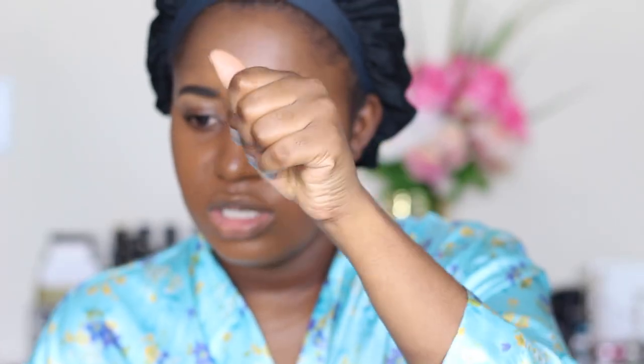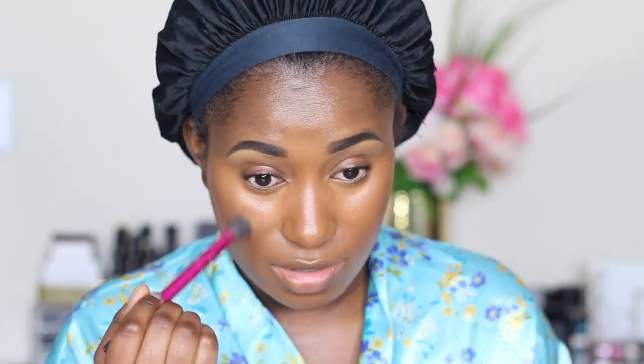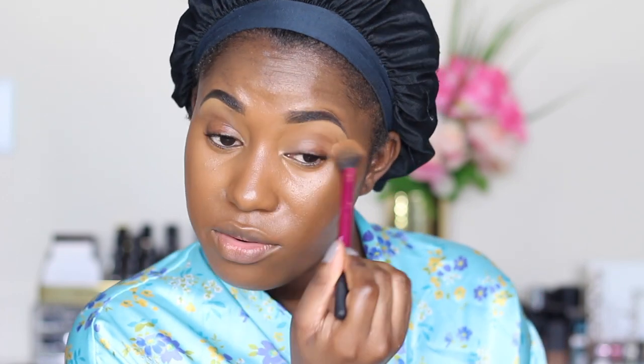I don't really put foundation on my forehead anymore. I literally use whatever remains on the brush and just barely do anything. I use way too much foundation, but whatever. After that, I would go in with my concealer, and I've been using more than one concealer. So I'm going to go in with the e.l.f. concealer again in deep caramel, and I'm just going to put one layer under my eyes and blend that out.